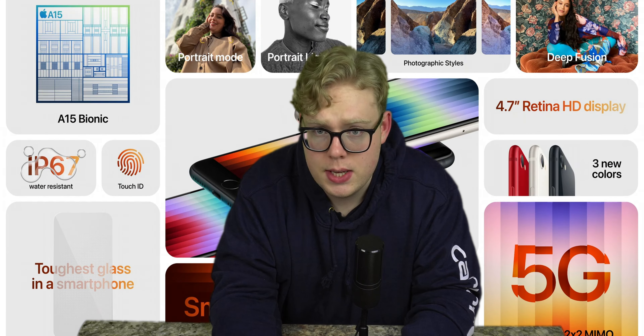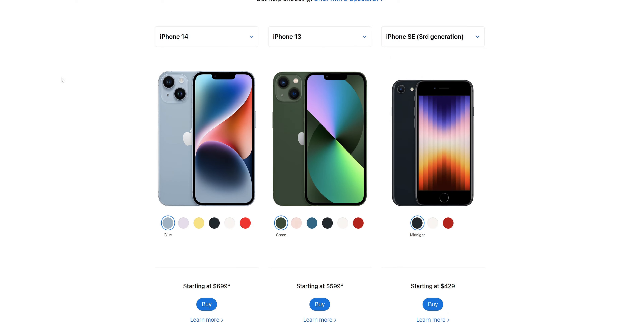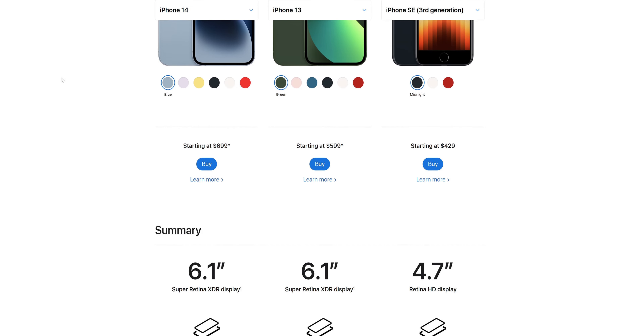For $170 more than the iPhone SE, you can get the iPhone 13, which is better in literally every single way except that it has the same chipset. $170 isn't nothing, but what you gain makes it more than worth it.